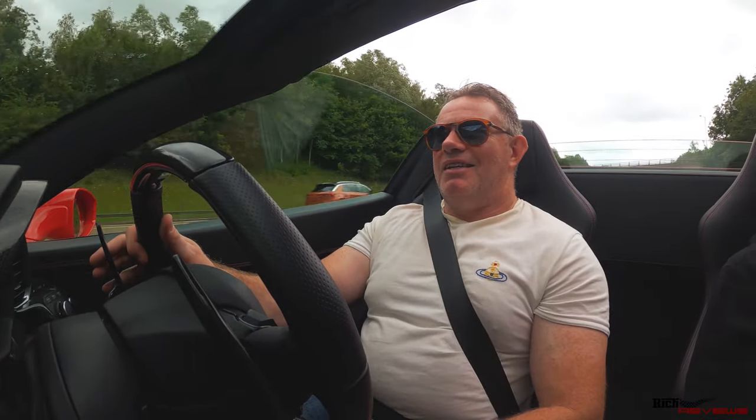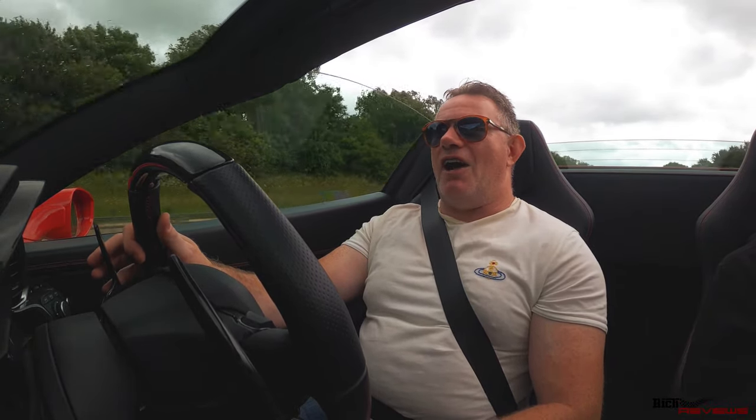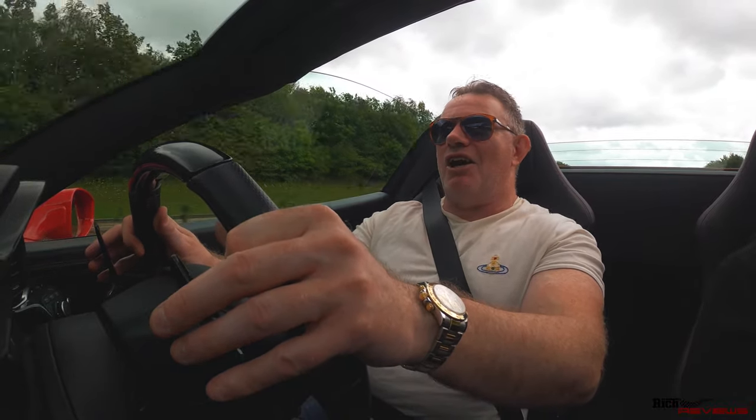And here comes the rain — and we've got the top down. Interesting! Hopefully we're moving so fast we won't get too much rain in the car. It's always going to happen, isn't it, in the UK? Can't avoid it.